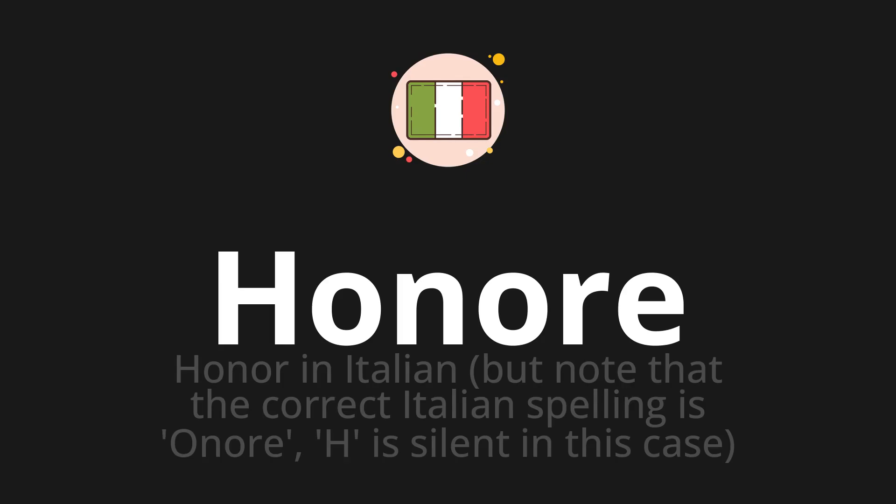Honore, which means honor in Italian. Note that the correct Italian spelling is honore — H is silent in this case.